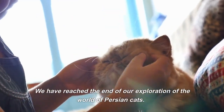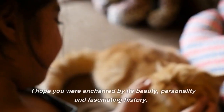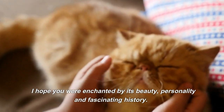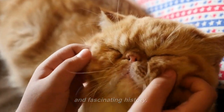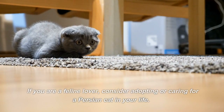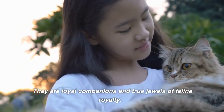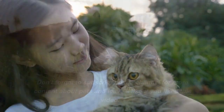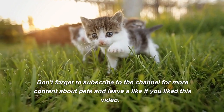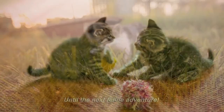We have reached the end of our exploration of the world of Persian Cats. I hope you were enchanted by its beauty, personality, and fascinating history. If you are a feline lover, consider adopting or caring for a Persian Cat in your life. They are loyal companions and true jewels of feline royalty. Don't forget to subscribe to the channel for more content about pets and leave a like if you enjoyed this video. Until the next feline adventure!